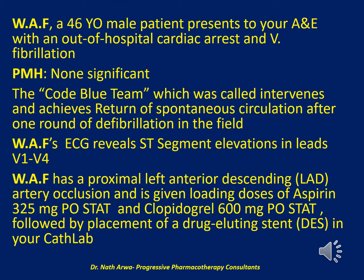The next question: WAF, a 46-year-old male, presents to the accident and emergency department with an out-of-hospital cardiac arrest and ventricular fibrillation. He has no significant past medical history. The code blue team achieves return of spontaneous circulation after one round of defibrillation in the field. WAF's ECG reveals ST-segment elevations in leads V1 to V4. He has proximal left anterior descending (LAD) artery occlusion and is given loading doses of aspirin 325 mg orally STAT and clopidogrel 600 mg orally STAT, followed by placement of a drug-eluting stent (DES) in the cath lab.